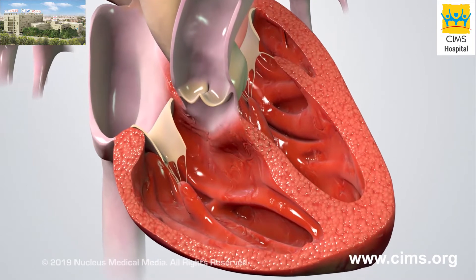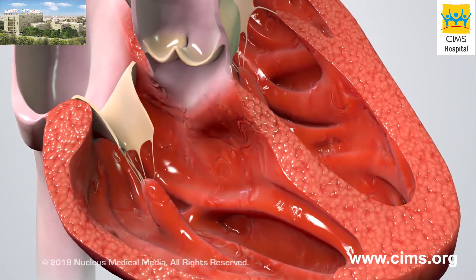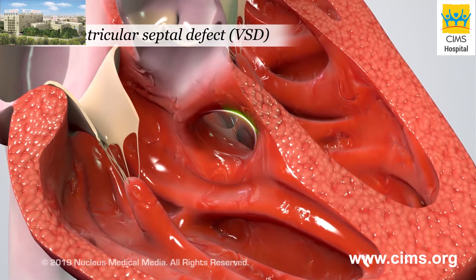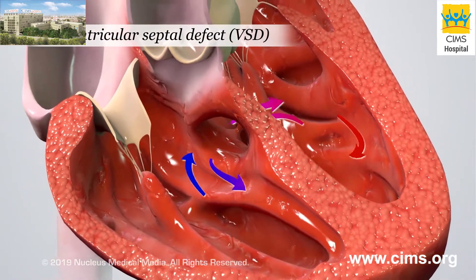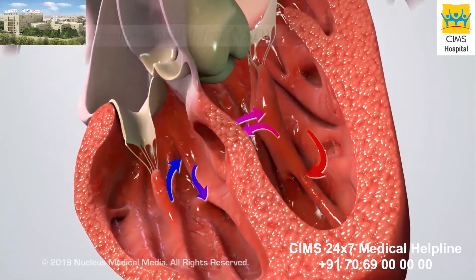Tetralogy of Fallot is a birth defect made up of four problems with the heart and its blood vessels. A ventricular septal defect, or VSD, is a hole in the wall between the two ventricles. The hole allows oxygen-rich blood to mix with oxygen-poor blood.